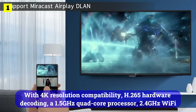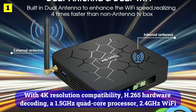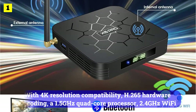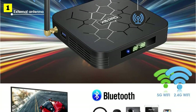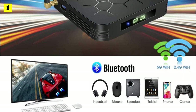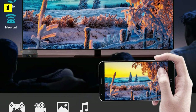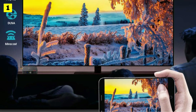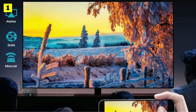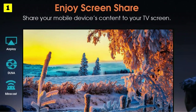With 4K resolution compatibility, H.265 hardware decoding, a 1.5 GHz quad-core processor, 2.4 GHz Wi-Fi and Bluetooth 4.2 support, 4 GB of memory and 32 GB of storage, it has nearly all the features you'd expect from a TV box. Contrary to most similarly priced products, it supports 3D imaging and its storage memory is impressive. With this budget powerhouse, you can install numerous applications, especially if you are into gaming.